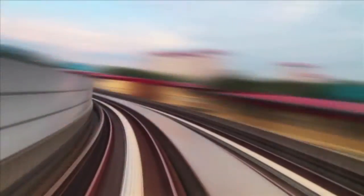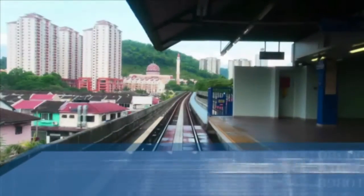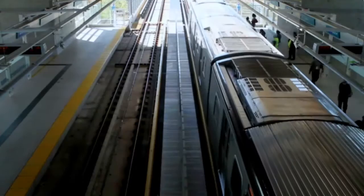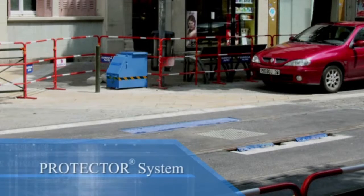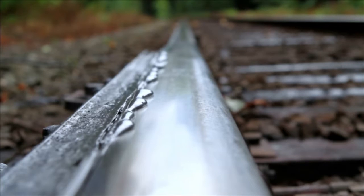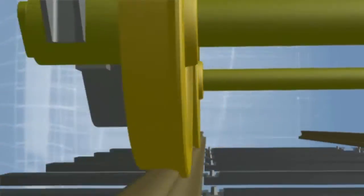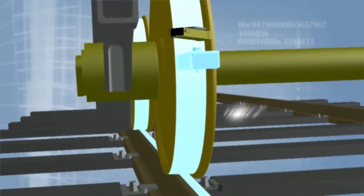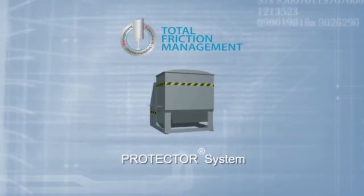Transit rail systems around the world face numerous challenges including wheel rail noise, wear, corrugations, lateral and vertical force levels, and rolling contact fatigue. LB Foster Friction Management provides a complete range of solutions for transit operations including both train-mounted and trackside friction control systems. These systems apply precise volumes of lubricants and thin film friction modifier materials at key wheel rail interface locations to accurately and safely control friction at the wheel flange rail gauge interface and wheel tread top of rail interface. Working in concert, these technologies contribute to extremely effective total friction management.